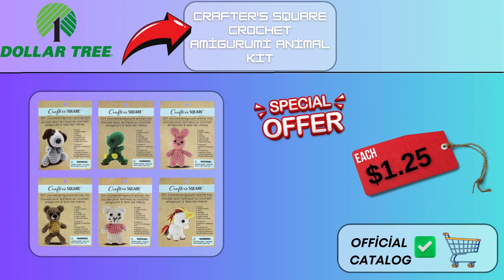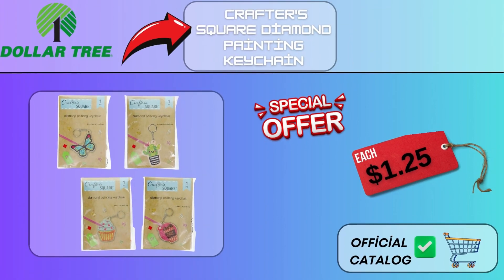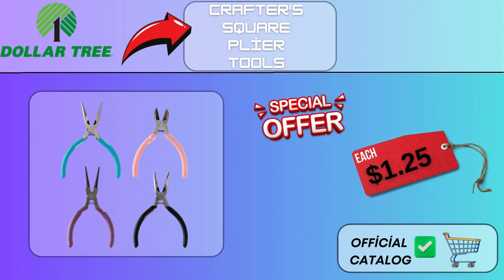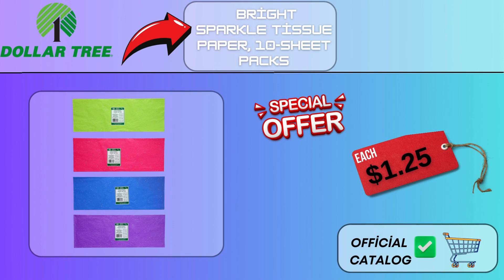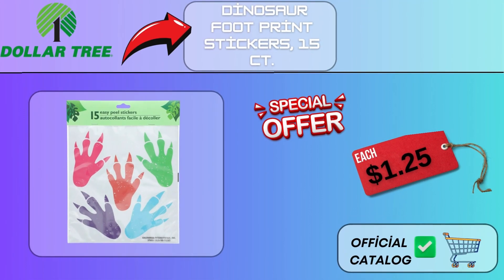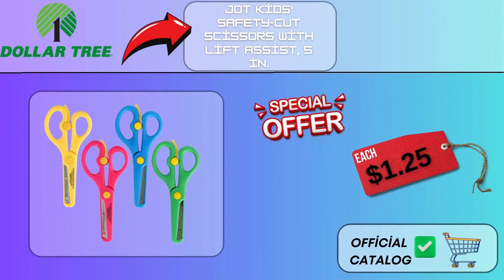Crafter's Square Crochet Amigurumi Animal Kit, $1.25. Crafter's Square Diamond Painting Keychain, $1.25. Crafter's Square Plier Tools, $1.25. Bright Sparkle Tissue Paper 10 Sheet Packs, $1.25. Dinosaur Footprint Stickers, 15CT, $1.25. Jot Kids Safety Cut Scissors with Lift Assist, 5 in, $1.25.